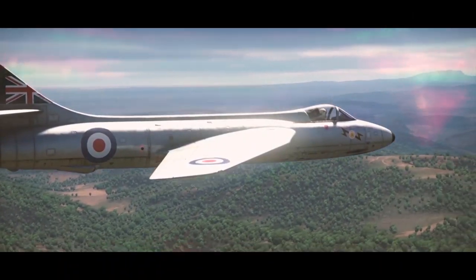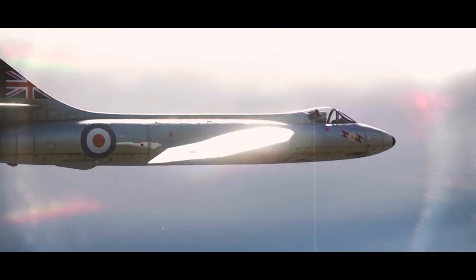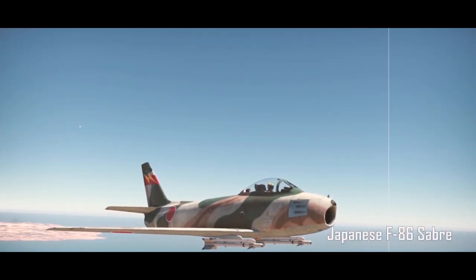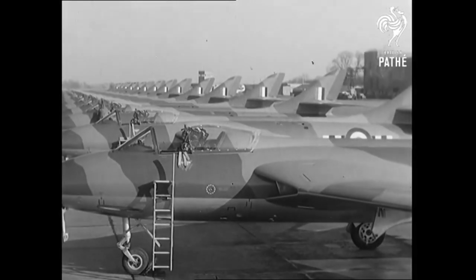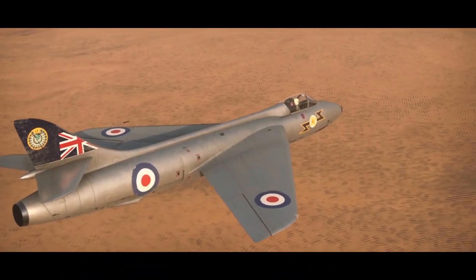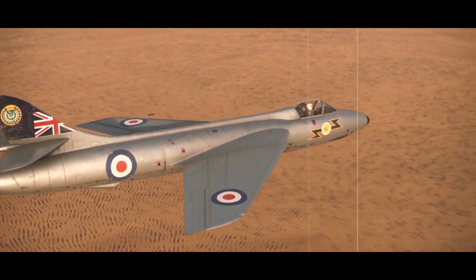A development of the swept-wing P1052, the Hunter is said to be better in every respect than either the American Sabre or the Russian MiG. To become the successful aircraft that it eventually was, the Hunter had to undergo a long and difficult development phase. This isn't too hard to understand, considering that it first flew only twelve years after the maiden flight of the first jet ever.